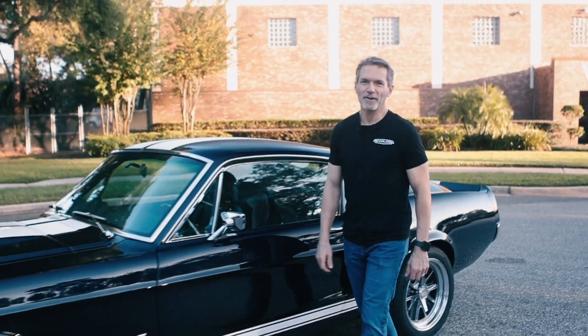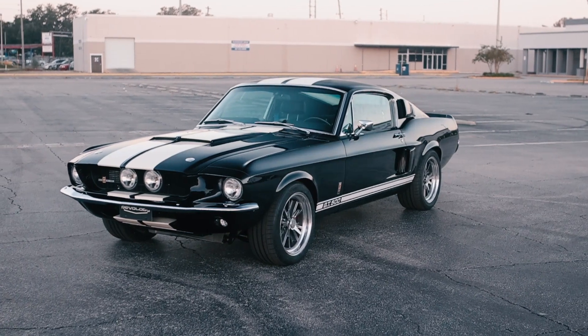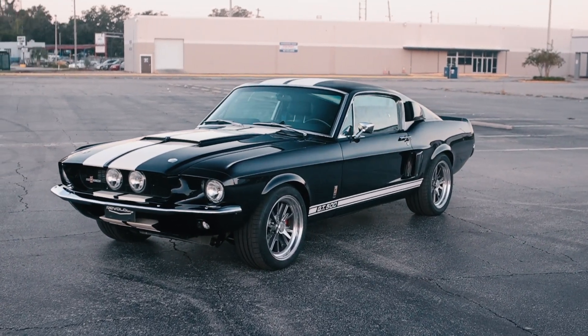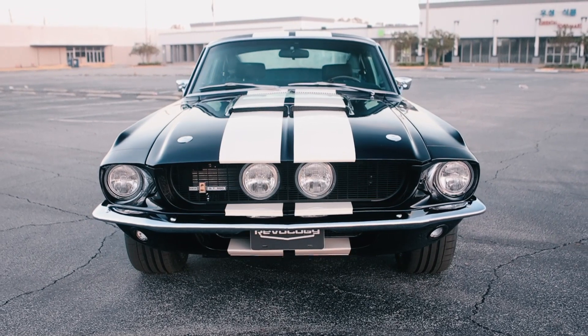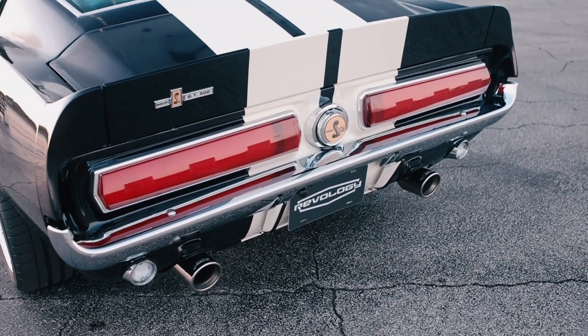Hi, I'm Tom Scarpello of Revology Cars, and this is car number 129, a 1967 Shelby GT500 in anti-matter blue with Wimbledon white Le Mans stripes. Today I'm going to take you on a walk around this car, and we're going to go for a drive. Let's get started.